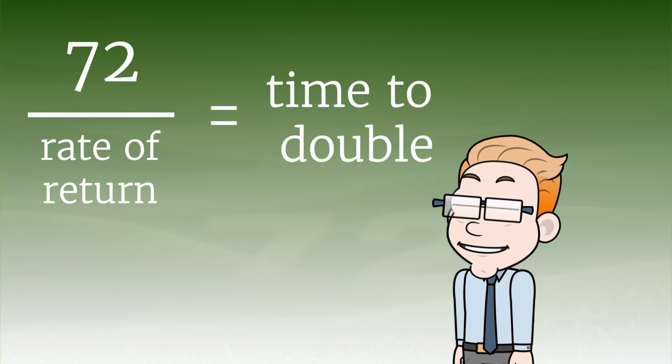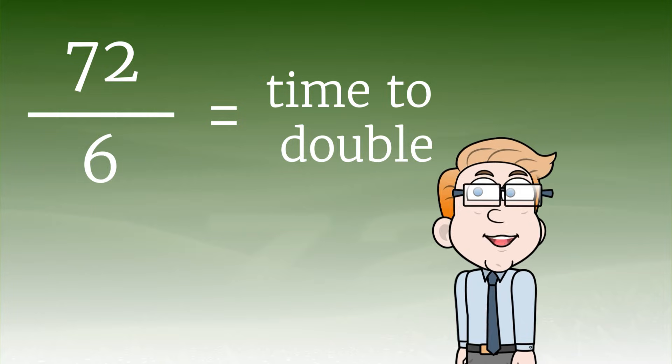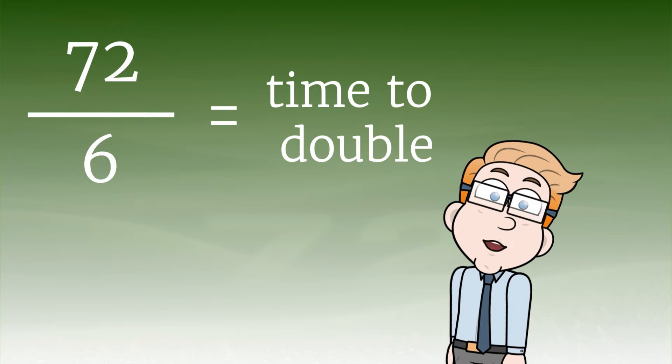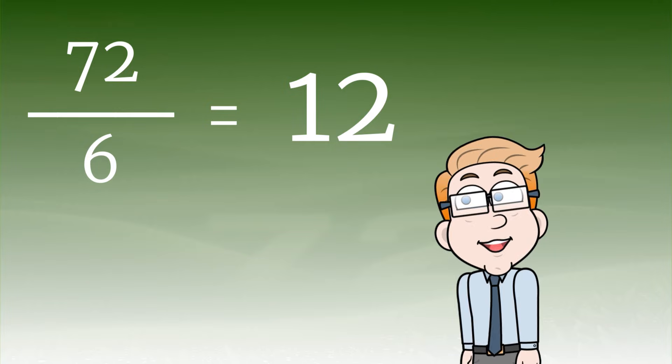For instance, let's say you've got an investment with an annual interest rate of 6%. By using the Rule of 72, we can determine that it'll take roughly 12 years for that investment to double. That's 72 divided by 6, which equals 12. Simple, right?